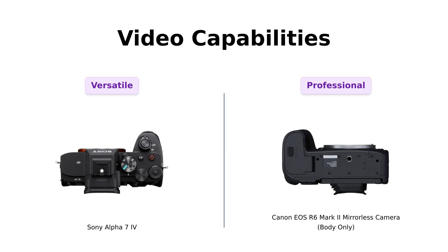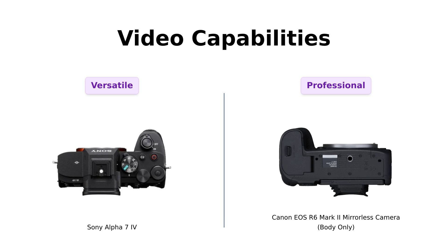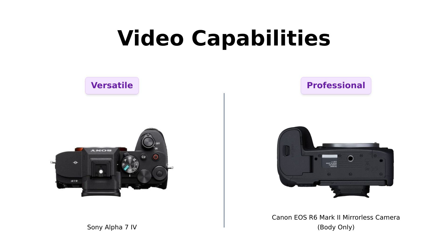Meanwhile, the R6 Mark II boasts up to 6 hours of continuous full HD recording, and the ability to shoot 6K oversampled, uncropped 4K at 60fps, making it a great choice for videographers. Reviewers on both sides have lauded their cameras for exceptional video quality.